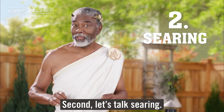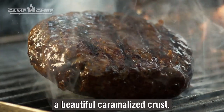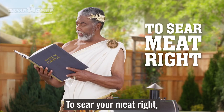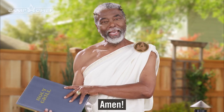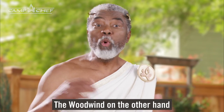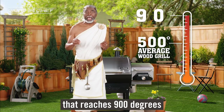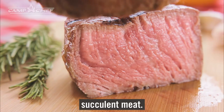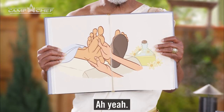Second, let's talk searing. When you're grilling, a proper sear is the only way you can get a beautiful caramelized crust. The Holy Grill reads: to sear your meat right, you need to reach temperatures of 750 degrees. Amen. Other pellet grills never get that hot, like those kids who peak in high school. The Woodwind, on the other hand, has a sear box with a cast iron grate that reaches 900 degrees of sizzling perfection. The result is tender succulent meat that makes your tummy happier than Achilles with a pedicure.